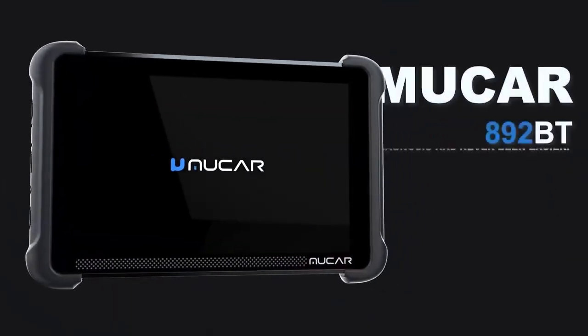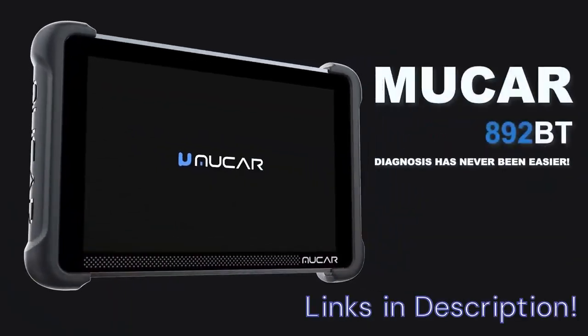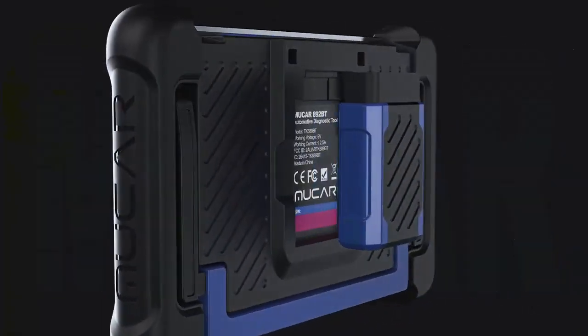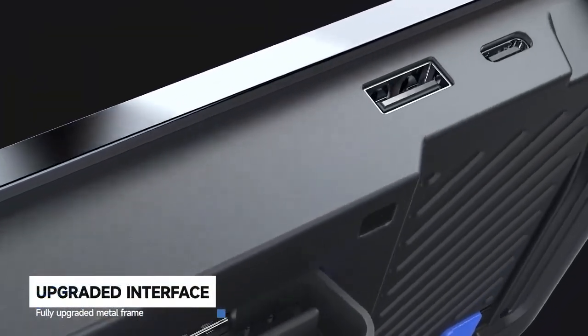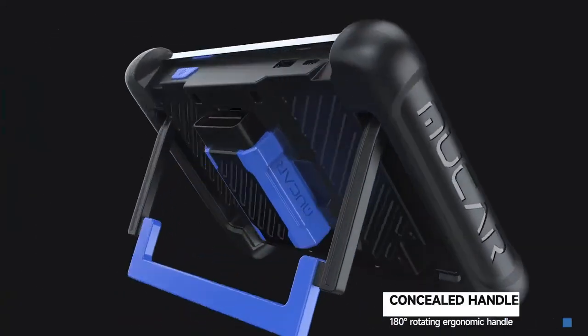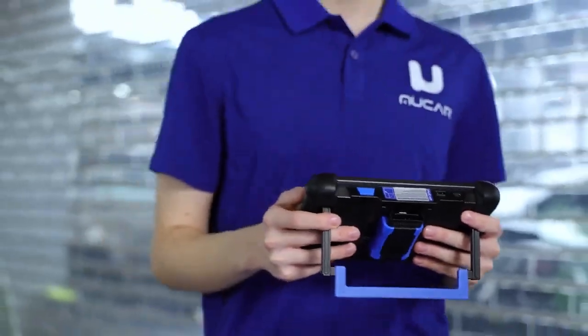Its intuitive interface, fast processing, and AI-enhanced troubleshooting make it one of the best diagnostic scanners available on Amazon this year. If you're serious about getting a car diagnostic tool that blends innovation with affordability, this is a smart pick. Product link is in the description.